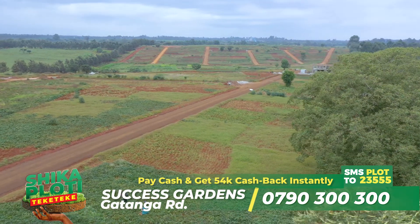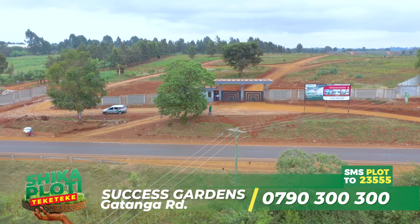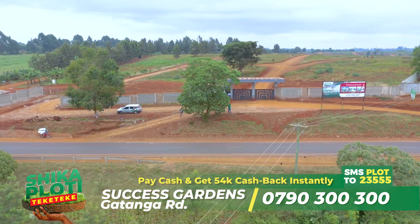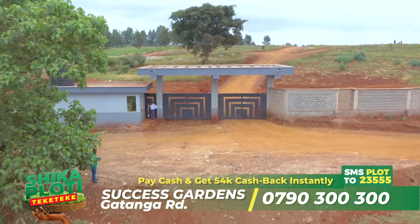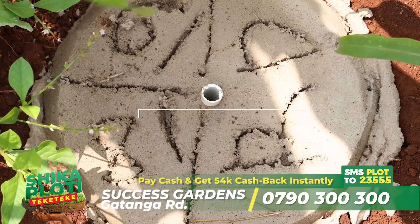Buy a plot of very premium property at Success Gardens Gatanga Road today. This gated community by Optiven, which is right on Tarmac, already has a beautiful gate, Maram compacted roads and it's already beaconed.